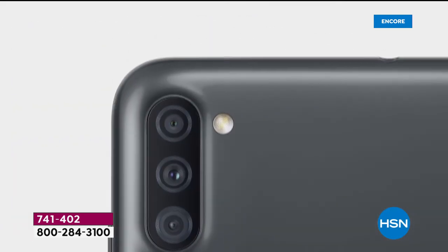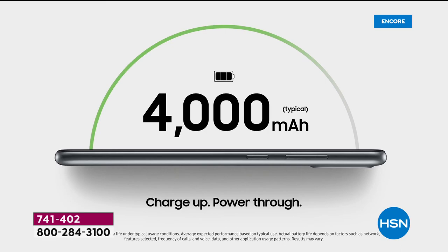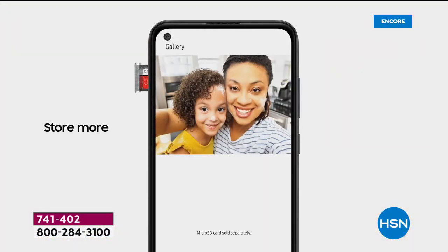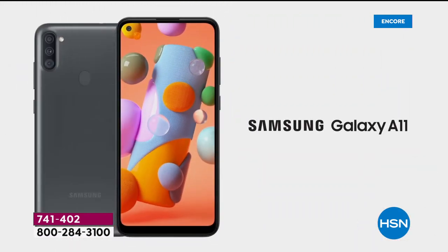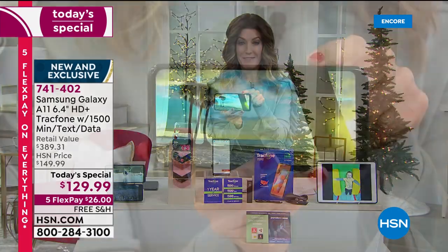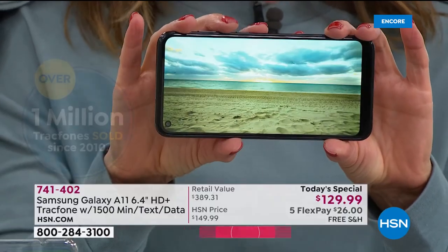It's here — the hottest phone of the season, the one everyone is talking about. It's the latest and greatest with more cameras than we've ever offered — a total of four cameras. It's powerful, with one of the largest screen sizes we've ever offered: a 6.4-inch edge-to-edge display. You can store more, see more, scroll more, and enjoy photos, videos, and staying connected. Samsung Galaxy is the number one top-selling Android phone in the entire country.